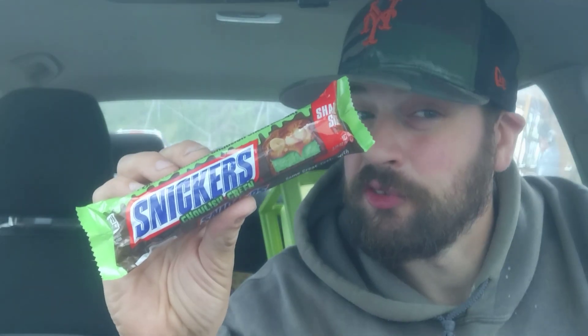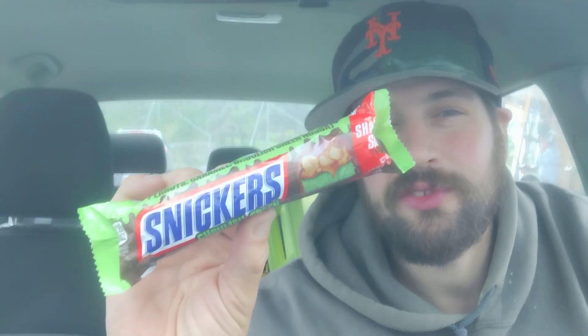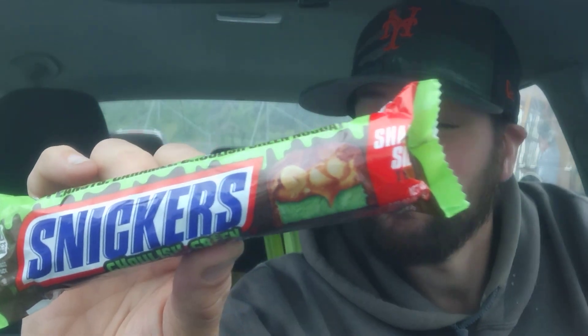Hey there guys, thank you for coming back to my review channel. For today's review we got Snickers Ghoulish Green for Halloween 2023. Are you ready for it? I am ready — green is my favorite color. So let's look at the nutrition facts and get right into it.